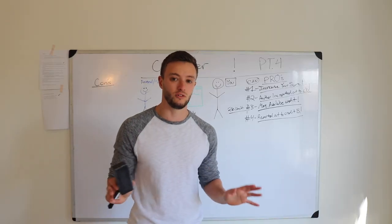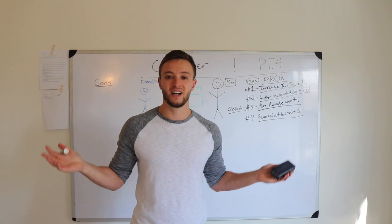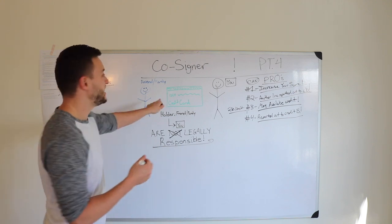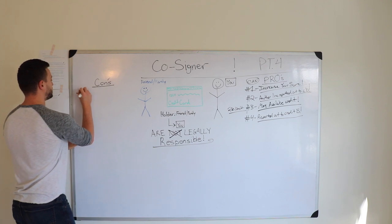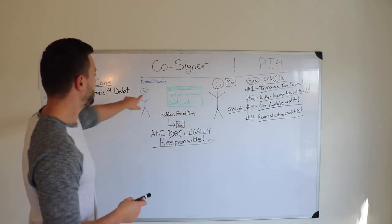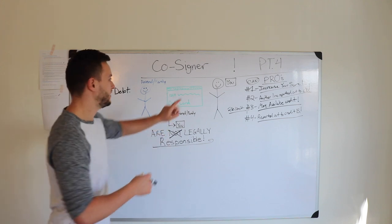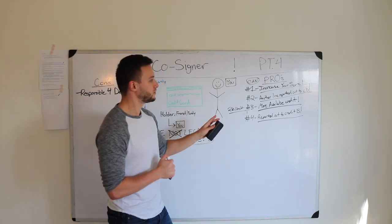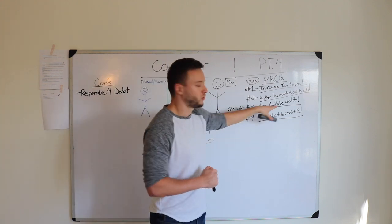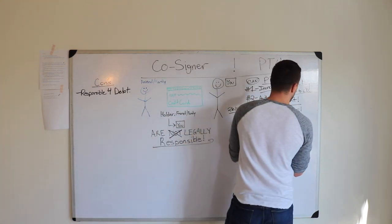If you watch some of my other videos, I can teach you how and when to apply for certain cards that will get you approved so you don't have to drag anyone else into your finances. Now, one of the cons of being a co-signer is that you are responsible for the debt, which is huge. If that person misses a payment — your friend, family, or maybe you forget a payment — it's going to negatively report out to the credit bureaus. Switching over to the pro side: it can increase your score in the same way, it still adds another reporting line to the credit bureaus, it adds more available credit if used wisely, and it reports out to the credit bureaus monthly.